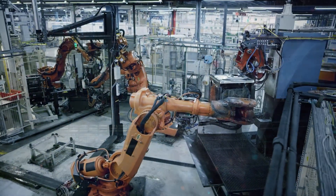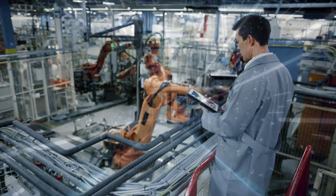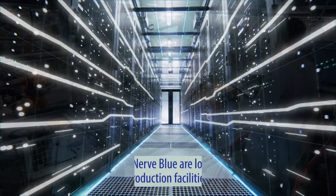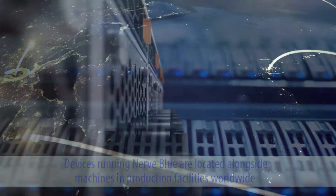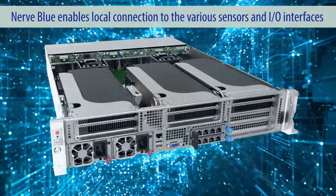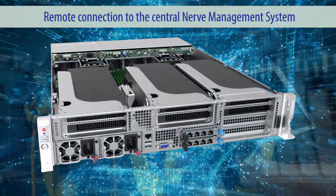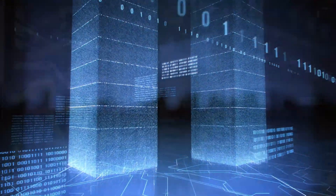Nerve Blue is specifically designed for industrial environments. In a typical application scenario, hundreds of Supermicro devices running Nerve Blue are located alongside machines in production facilities worldwide. Nerve Blue enables local connection to the various sensors and I/O interfaces of machines and remote connection to the central Nerve management system, which provides an overview of the entire fleet of devices.